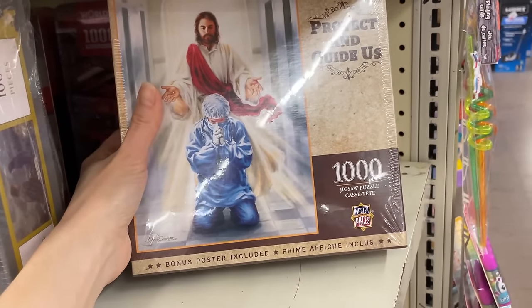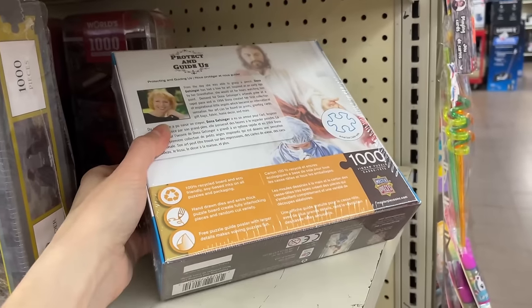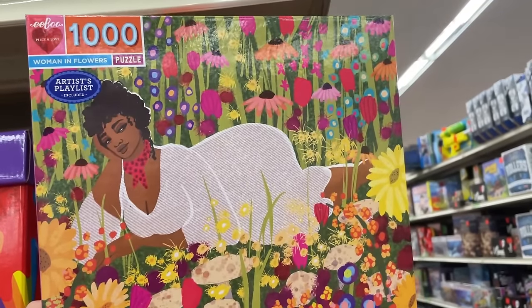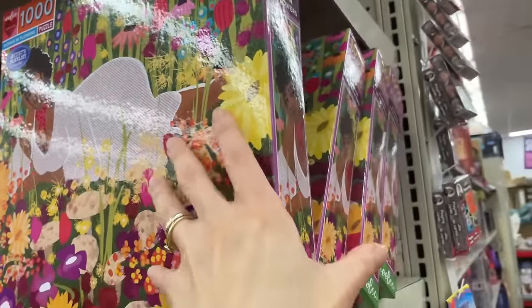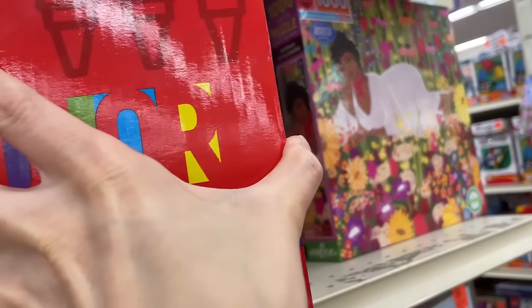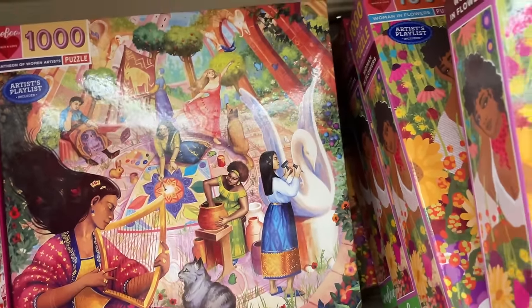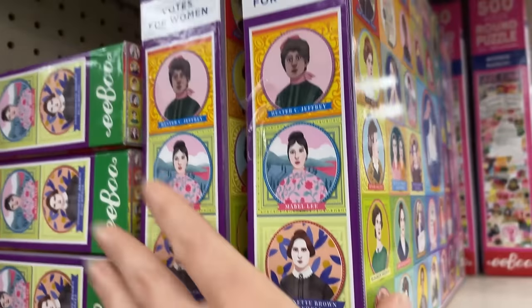We have a 1000-piece puzzle from Masterpieces called Protecting and Guiding Us, also $4.99. So far that Outlander puzzle is the most expensive we got here. We got another eboo puzzle called Woman in Flowers, 1000 pieces — look at all these flowers she's laying on. And another 1000-piece called Pantheon of Women Artists. Then we saw the 500 round puzzles already, so that's it for those.